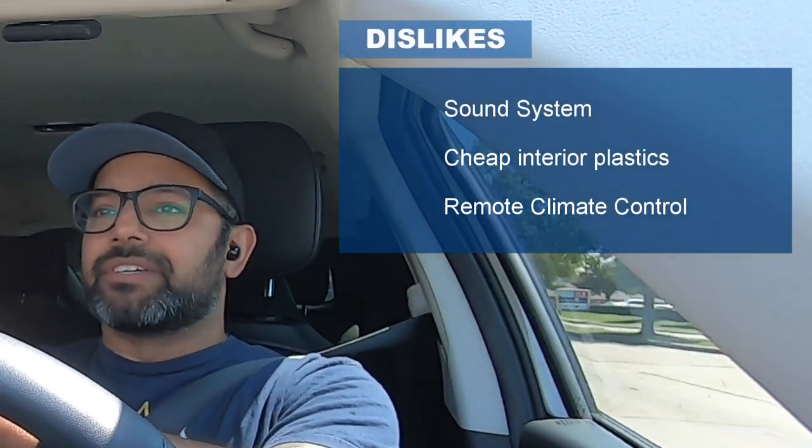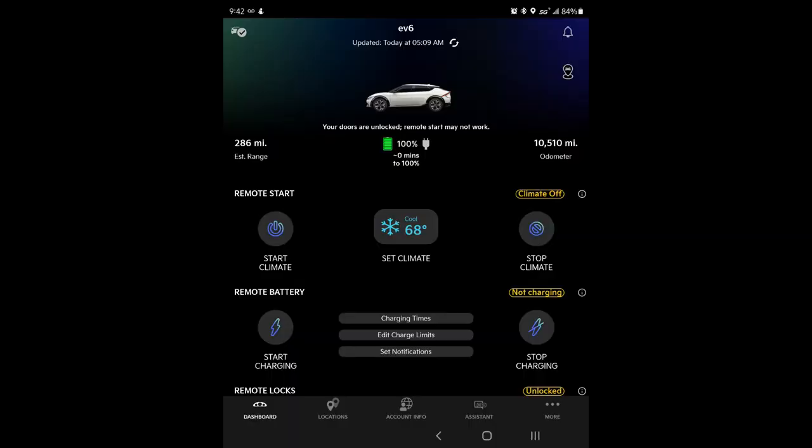Number three: the remote climate start feature. There's basically a 50/50 chance it actually works. I always get the confirmation that it worked, but sometimes I'll get in the car and it's like it didn't do anything. Other times it's bone-chillingly cold. Sometimes I'll even poke my head into the garage and hear the AC compressor running, but then get in and it's not very cold. Once I start the car the AC works fine though, so I think it's just something with the remote climate start feature itself — it's just finicky.